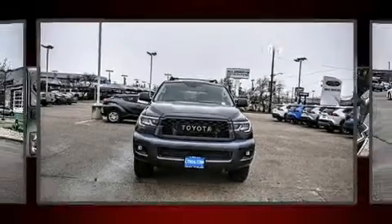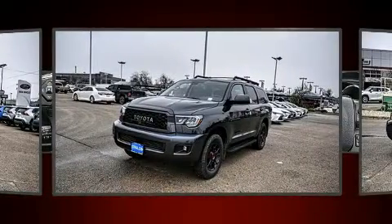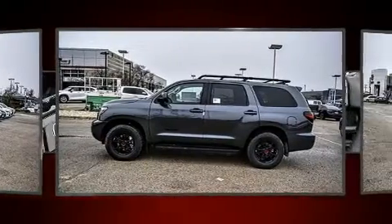Get excited about the 2020 Toyota Sequoia. Under the hood, you'll find an 8-cylinder engine with more than 350 horsepower. And for added security, Dynamic Stability Control supplements the drivetrain.